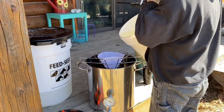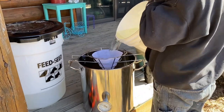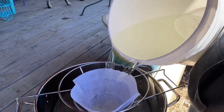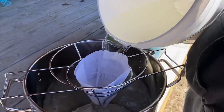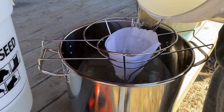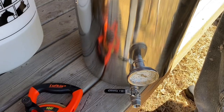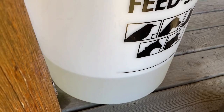We're gonna strain our first little bit with this little coffee filter, just to get the big stuff out. It looked like there were some little pieces of wood or something in there, so we want to strain it before it goes in to start. And we also have this that we collected last night.